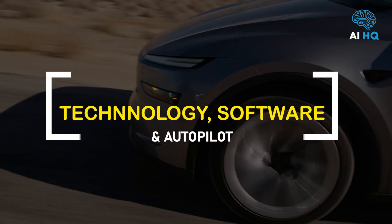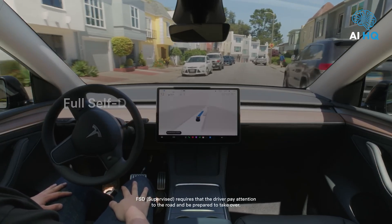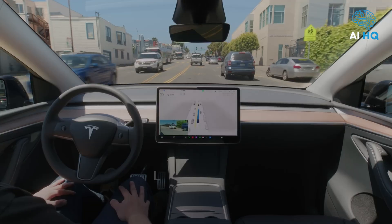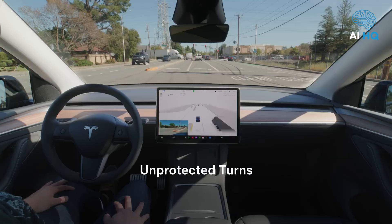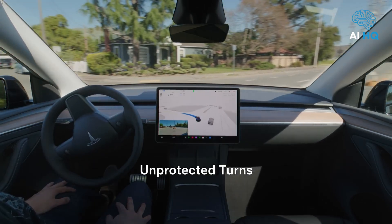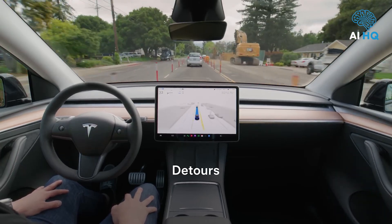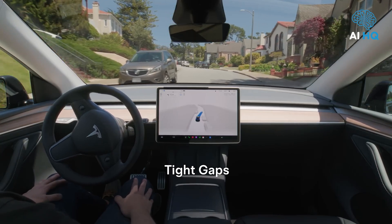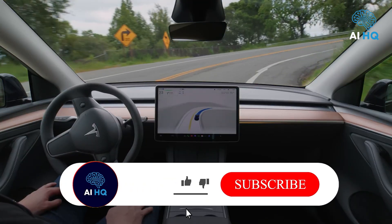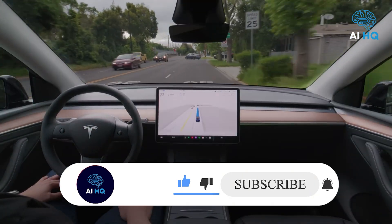The 2026 Model Y runs on Hardware 4.0, including a new self-driving chip, increased processing power, and a sharper vision system relying solely on cameras — radar and ultrasonic sensors remain absent as Tesla fully commits to Tesla Vision. Autopilot comes standard, offering adaptive cruise control and lane centering. Enhanced Autopilot adds features like Navigate on Autopilot and Smart Summon. Full Self-Driving, still in beta and requiring driver supervision, now includes traffic light recognition, city street navigation, and improved driver monitoring via cabin-facing cameras.